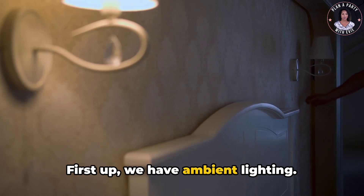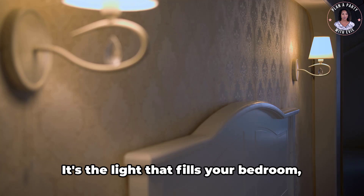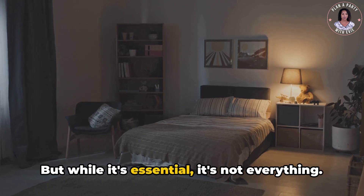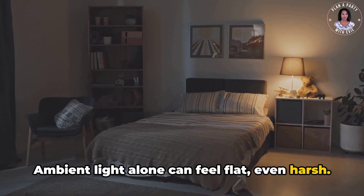First up, we have ambient lighting. This is your main source of light, often coming from ceiling fixtures. It's the light that fills your bedroom, making sure you don't trip over that pair of shoes you left out. But while it's essential, it's not everything. Ambient light alone can feel flat, even harsh. That's where our next two types of lighting come in.